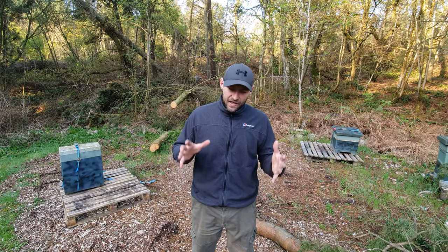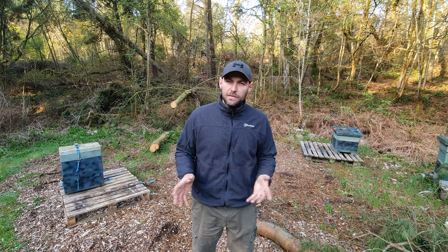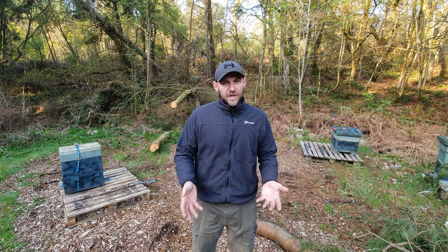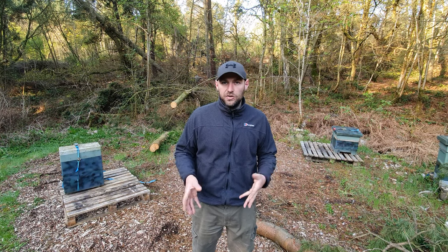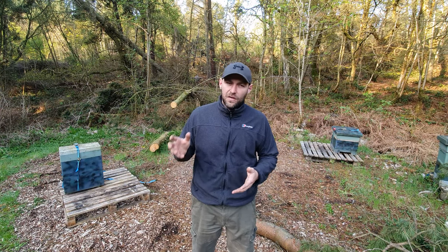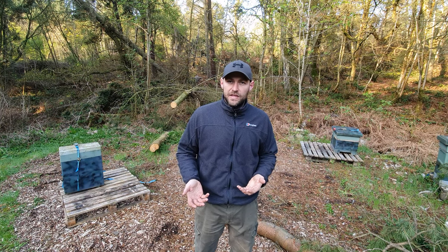A package, on the other hand, is just a box of bees with a queen. There's no frames, no stores, no brood. The queen doesn't actually belong with those bees - the bees are taken from various different colonies and just kind of smashed into a box and transported over here. Two completely different ways of getting your first colony of bees or increasing the number you own.